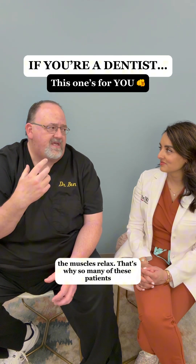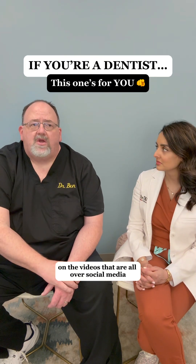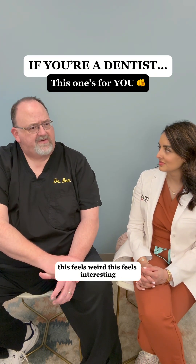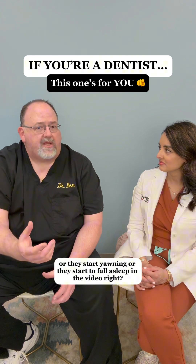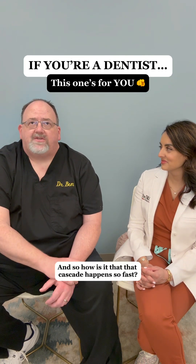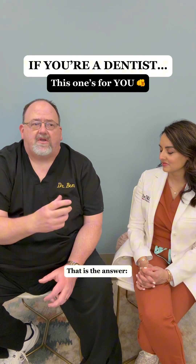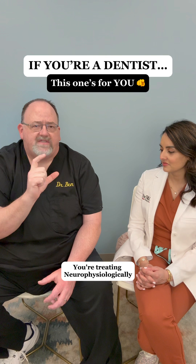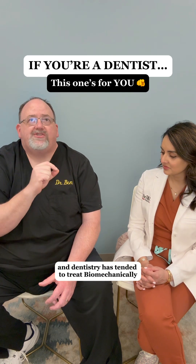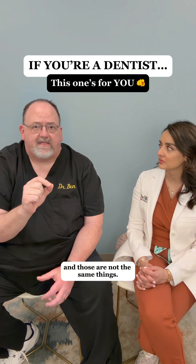That's why so many of these patients on the videos all over social media are saying, 'This feels weird, this feels interesting, I feel relaxed,' or they start yawning or they start to fall asleep in the video. That cascade happens so fast because you're treating neurophysiologically, and dentistry has tended to treat biomechanically — and those are not the same things.